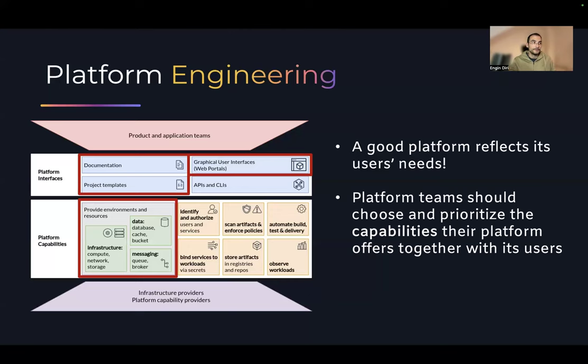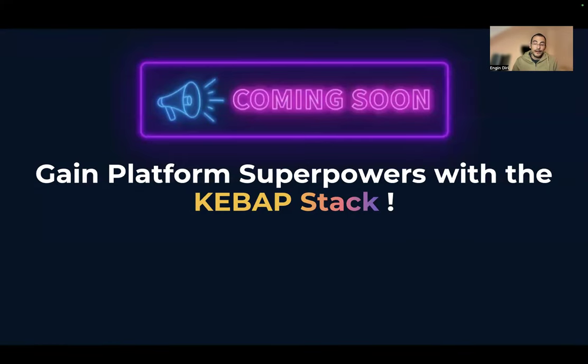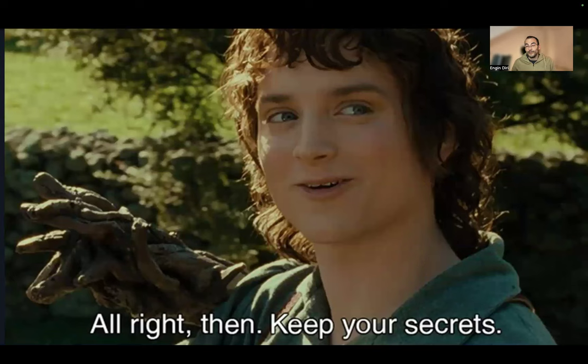Before I go further into the talk, there is a reference implementation I'm currently working on, so stay tuned. There's going to be a talk called 'Gain Platform Superpowers with the Kebab Stack' — I'm very happy about that acronym. Some of the pieces are now working together and the talk from before along with another one are the foundation for this. Everything keeps evolving and it's going to be a nice reference implementation. In April at GitOpsCon in Seattle, I'm going to talk about the Kebab Stack.